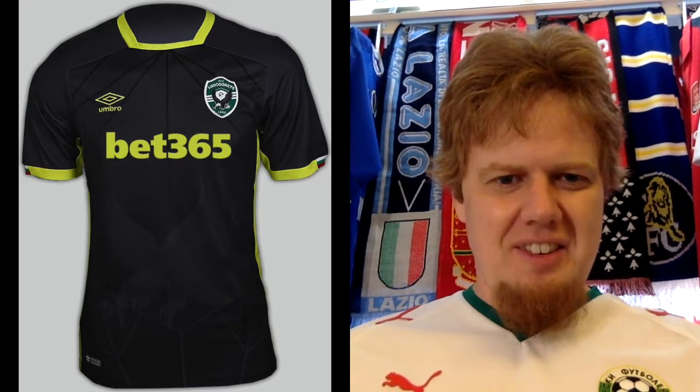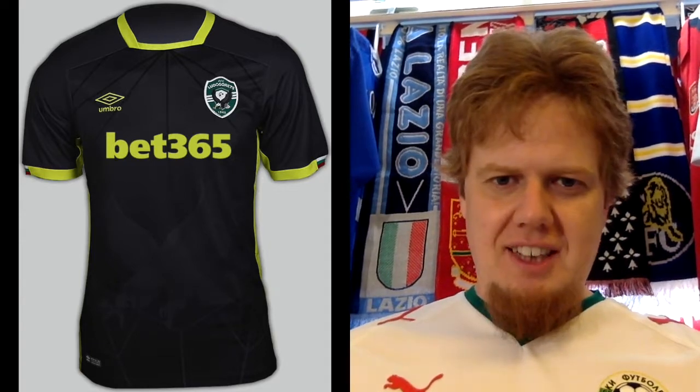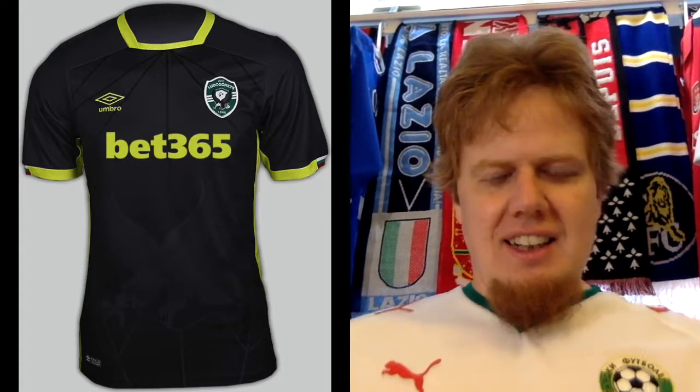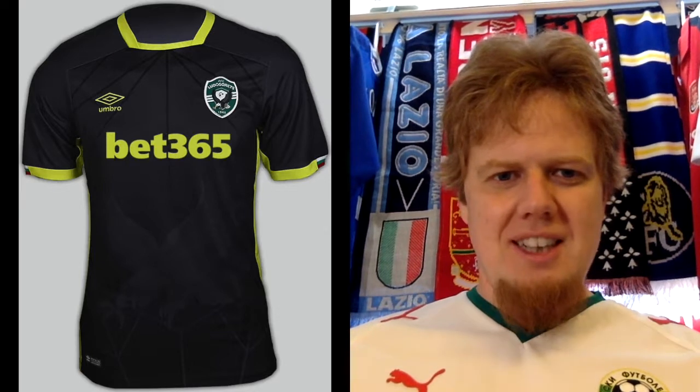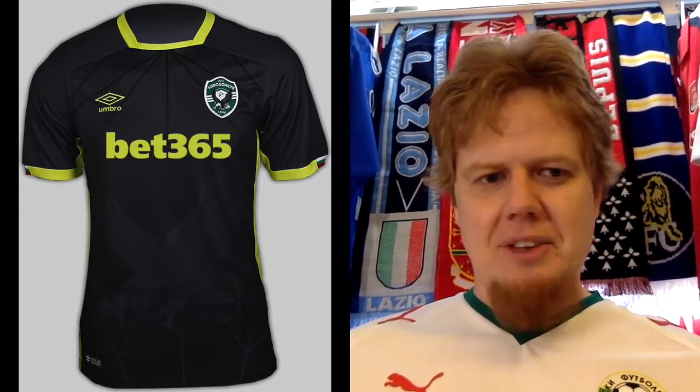And then the third jersey — that's the same as the home jersey, just in black with yellow. And that I don't get. For that reason, it's a four. I don't like it — horrible color. The pattern has the crest on there, but I don't like the colors.